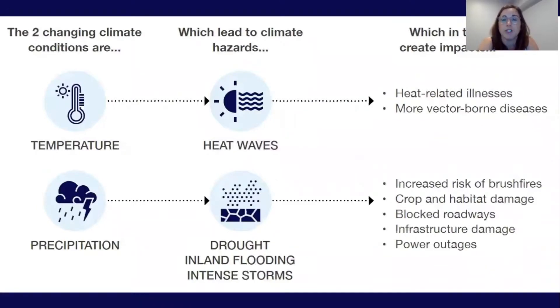We also need to be prepared for a changing climate. Even as we reduce greenhouse gas emissions, we know that decades of increasing global emissions have made climate impacts inevitable. We are already experiencing the impacts in Concord in the form of increased flooding, droughts, heat, and intense storms — and we can expect more. These climate hazards can have a dramatic impact on our community, including heat-related illnesses, increased risk of crop and habitat damage, blocked roadways, and infrastructure damage.